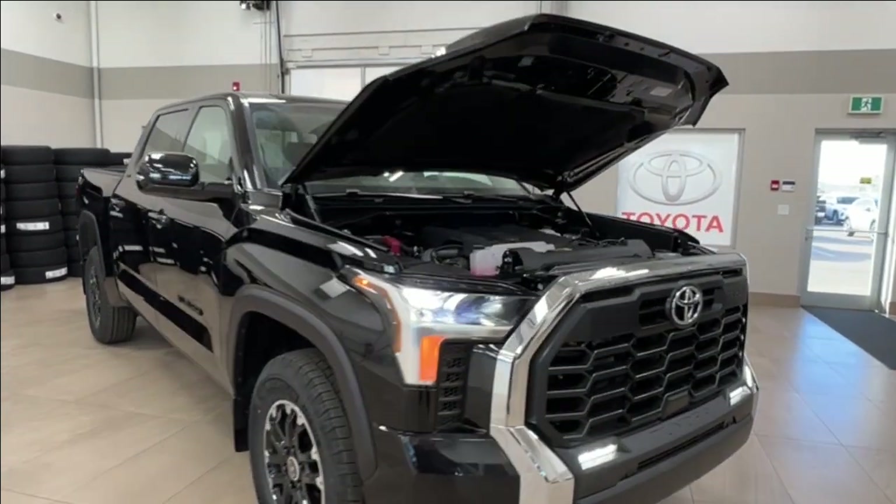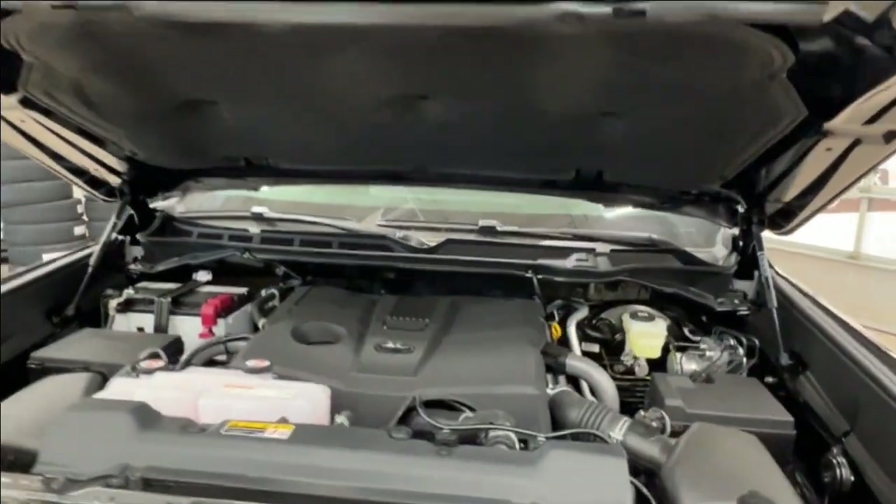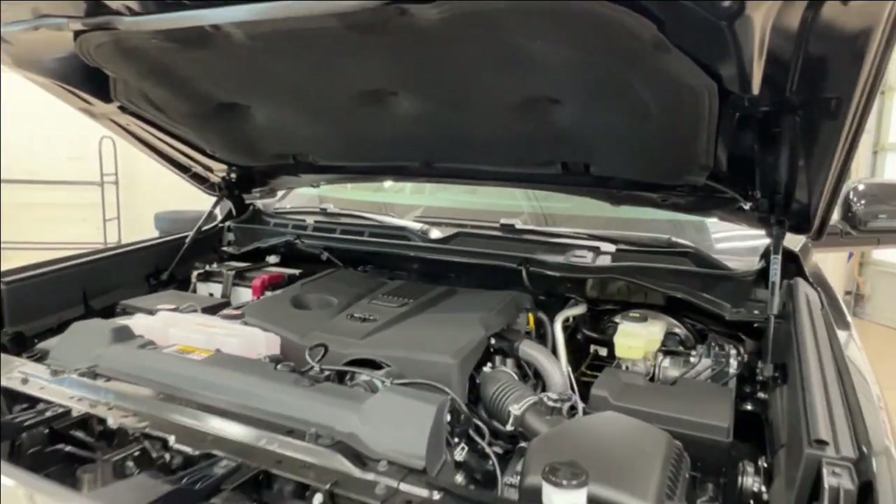Starting up front, underneath the hood we have a 3.5 liter V6 engine with automatic transmission. It gets up to 389 horsepower and 479 pound-foot of torque.